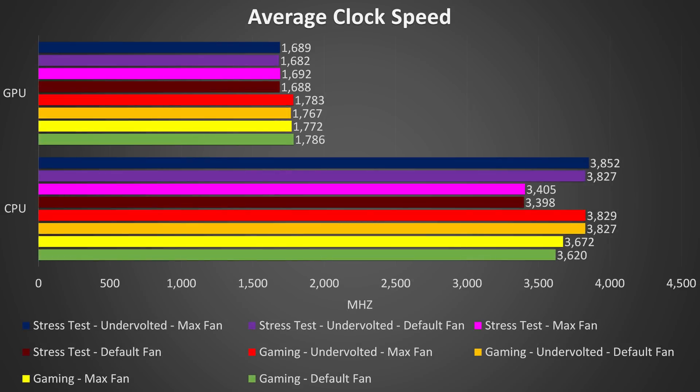These are the average clock speeds for the same temperature tests just shown. Starting down the bottom with the green bar shows the results of playing Watch Dogs 2 at stock settings, which ran quite hot as we just saw. By maxing out the fan the CPU clock speed rises a little as there's slightly less thermal throttling, but applying the minus 0.150v undervolt in orange made the largest difference, almost getting us to the full 3.9GHz all core turbo speed of the 8750H.